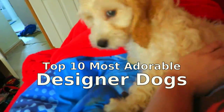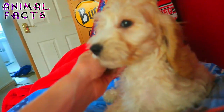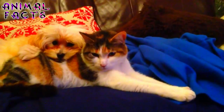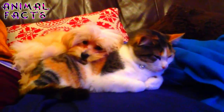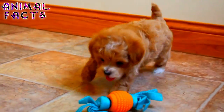The Designer Dog, as he is often labeled, is the intentional cross between two purebred dogs. The Encyclopedia Britannica traces the term to the late 20th century when breeders began to cross poodles with other breeds in order to obtain a dog with the poodle's hypoallergenic coat along with various desirable characteristics from other breeds. What you end up with are some of the most adorable dogs you've ever seen with possibly some of the silliest names you've ever heard.